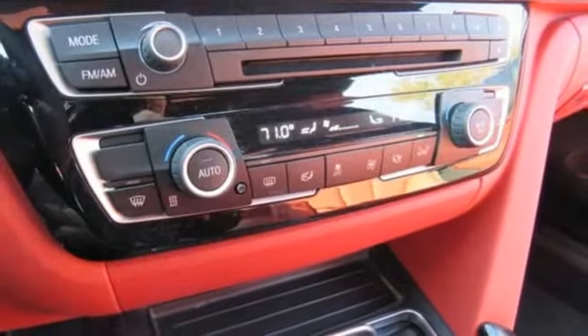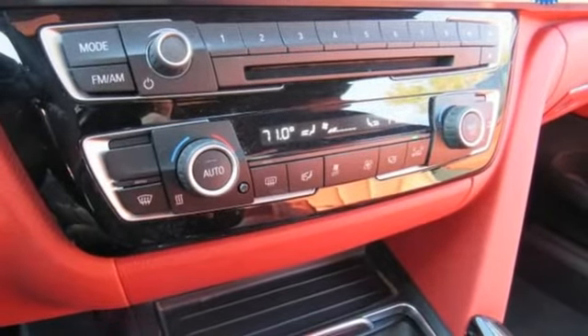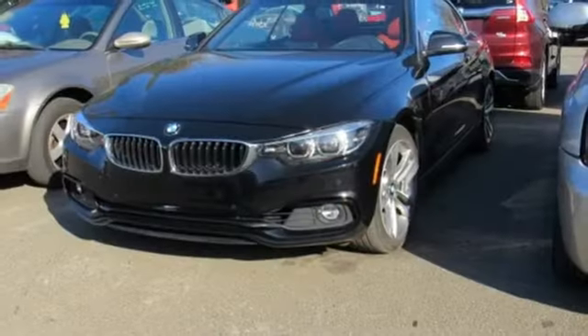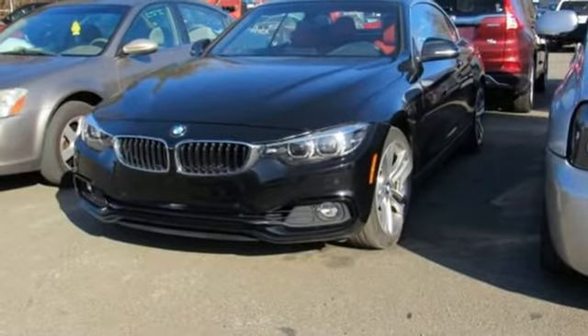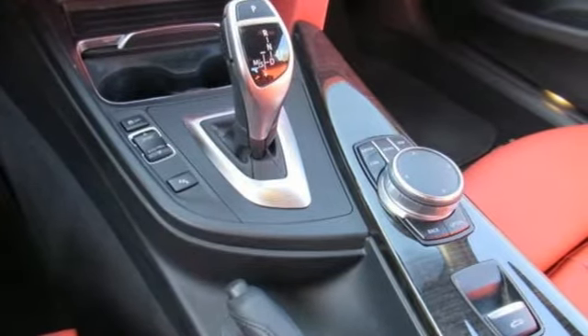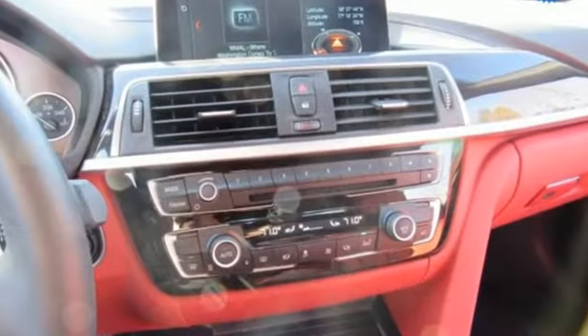Steering wheel mounted paddle shifters let you control the 8-speed sport automatic transmission, and dynamic cruise control lets you relax once you're at speed. Advanced vehicle and key memory brings seats, mirrors, climate control and more to your preferred settings, and iDrive brings your infotainment to a 6.5-inch display.